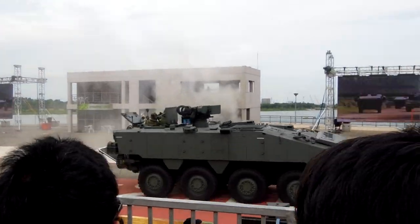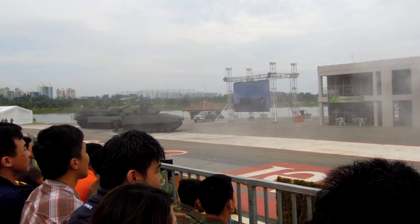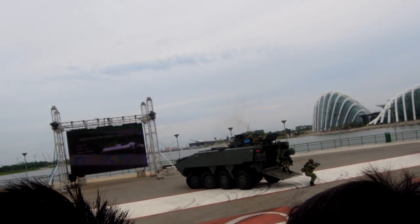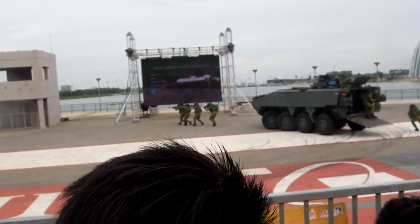The Tarex infantry carrier vehicle is an armoured platform with enhanced mobility, capable of transporting our soldiers to the battlefield safely over various types of terrain. It is equipped with a battlefield management system which allows it to connect with other air and land platforms.